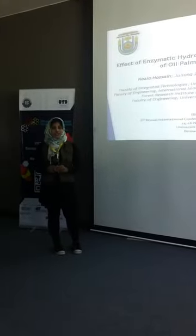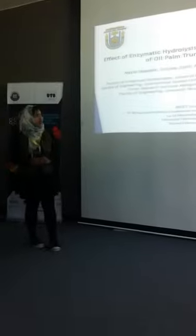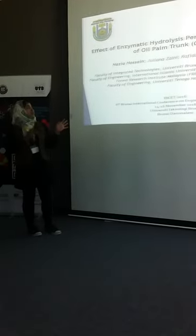In University of Brunei Darussalam, today I am going to present on effective enzymatic hydrolysis and saccharification of oil palm trunk.